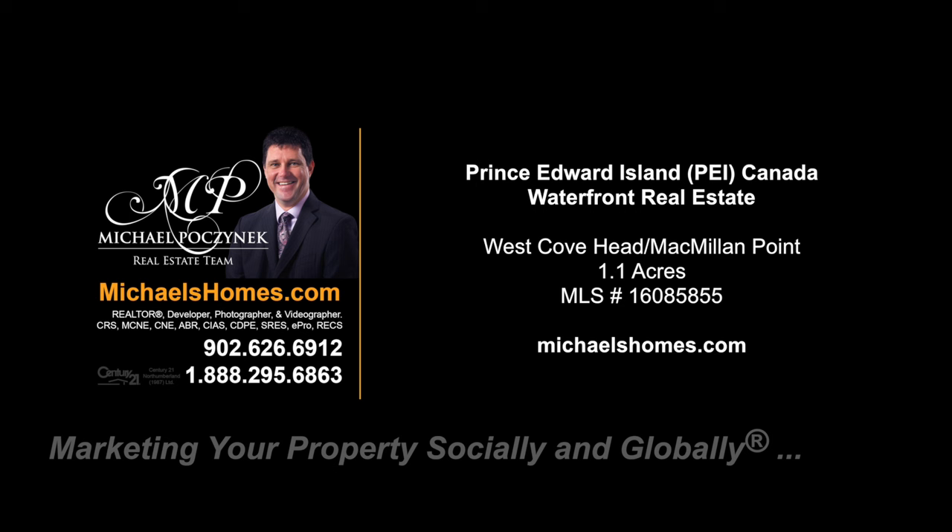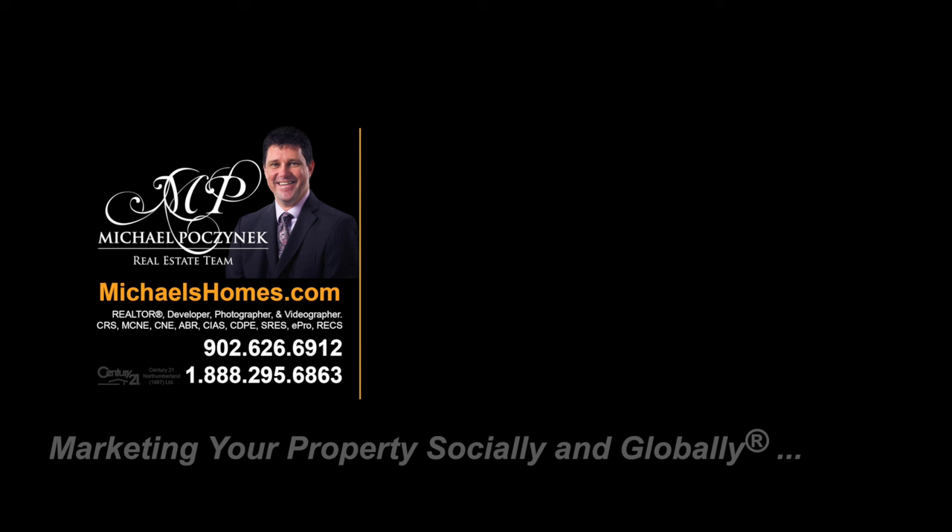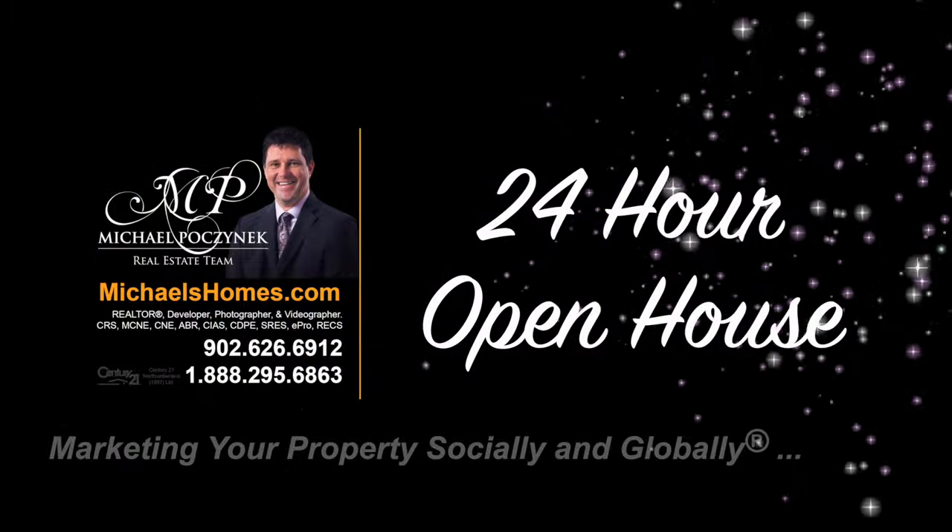Hello, and welcome to Michael's Homes HD, Prince Edward Island's number one source for high-definition real estate video.